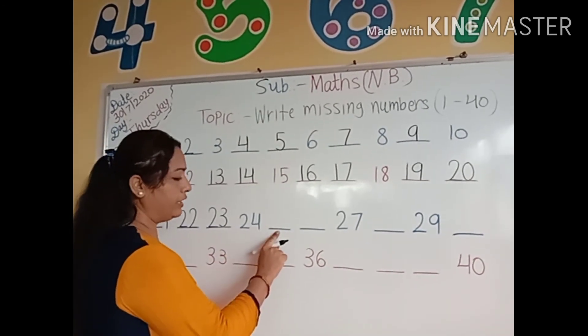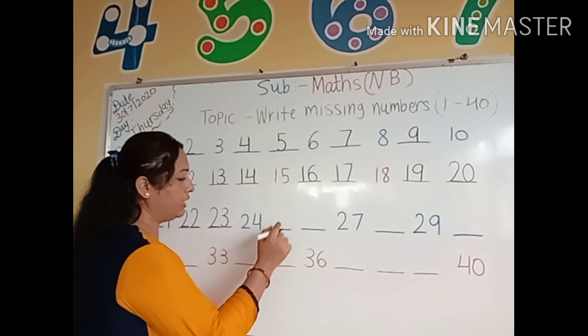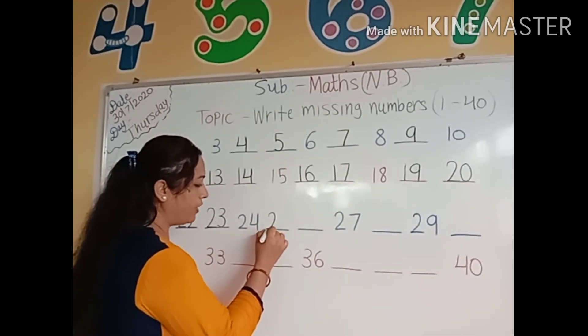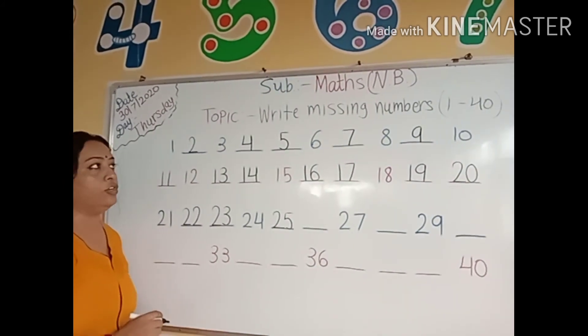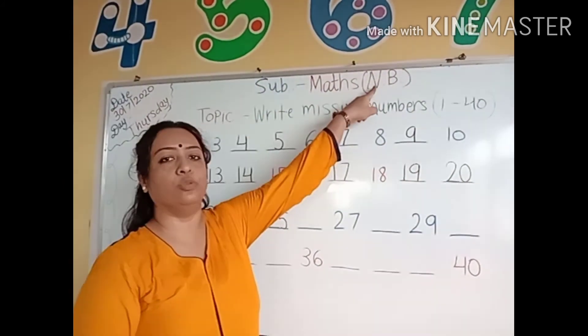After number 24, which number comes here? 2, 5, 25. Kids, you have to write along with me in your math notebook.